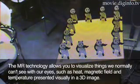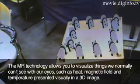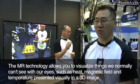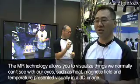MR is a technology that can visualize what can't be seen. For example, heat — it is a technology that can make invisible phenomena visible in the real world.